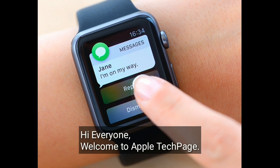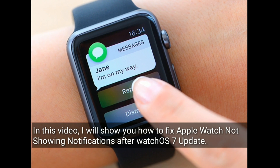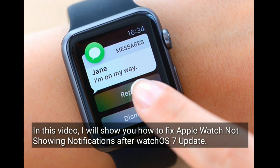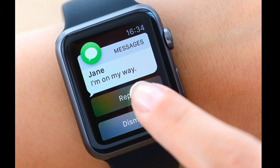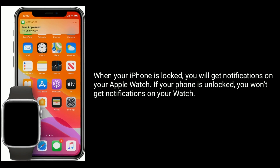Hi everyone, welcome to Apple Tech Page. In this video I will show you how to fix Apple Watch not showing notifications after the watchOS 7 update. When your iPhone is locked, you will get notifications on your Apple Watch.